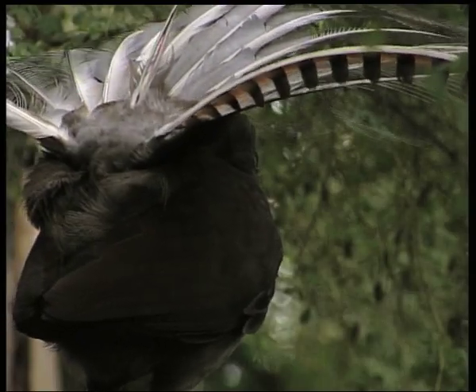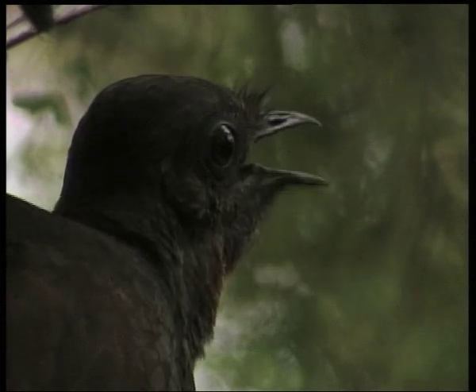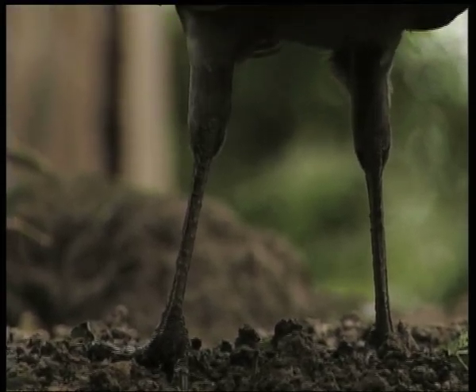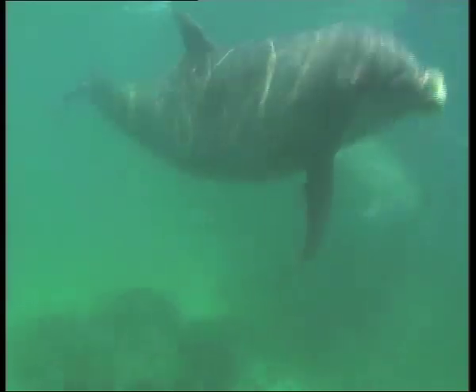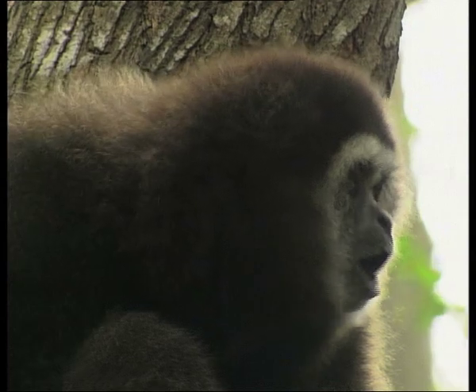Auditory communication refers to hearing and describes the sounds that animals use to talk to each other. Sound is good because it can travel over long distances, whether it be day or night. It's an adaptable signal, meaning animals can change the volume of the sound depending on the conditions — for example, they may not wish to be located by any predators nearby.